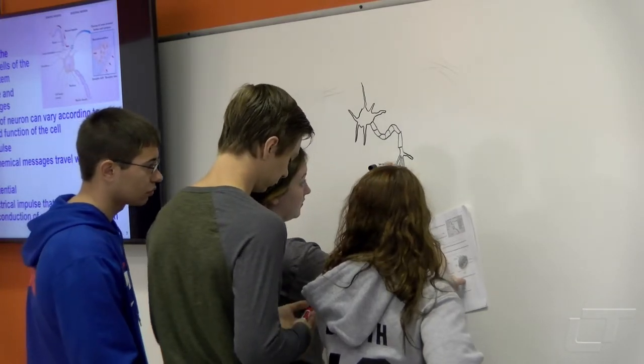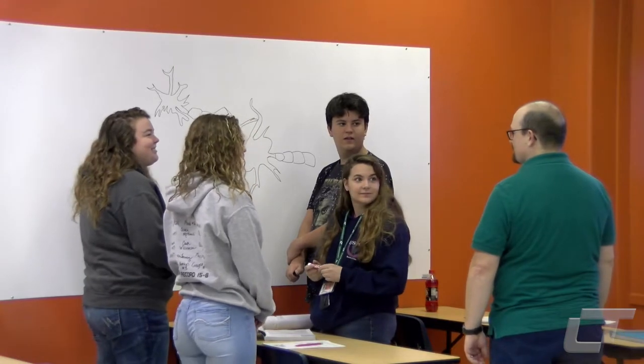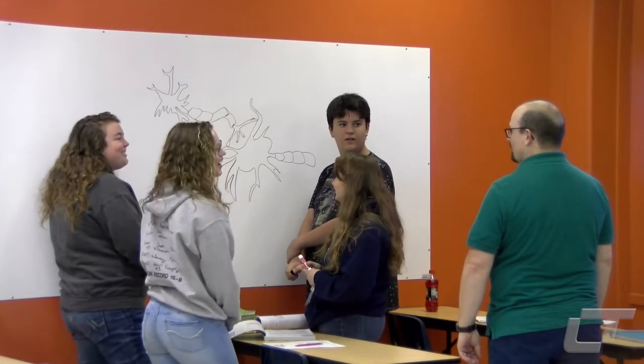Boyce and Thorson both say they've had similar feedback from their students. Boyce says collaborative learning can be especially helpful for preparing students for the workforce, because employers expect their people to be able to work together and solve problems.